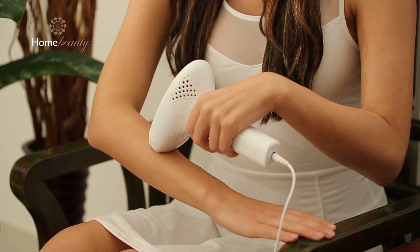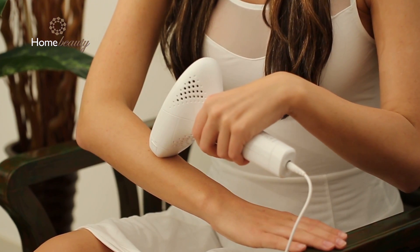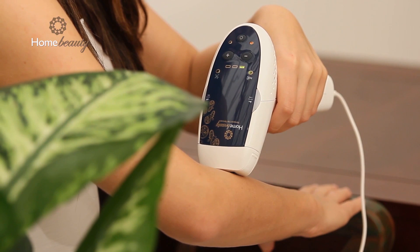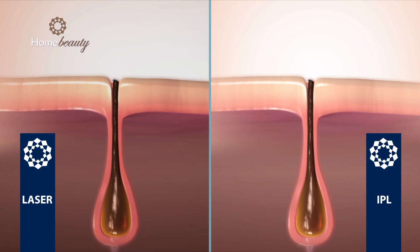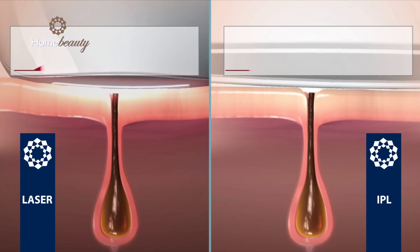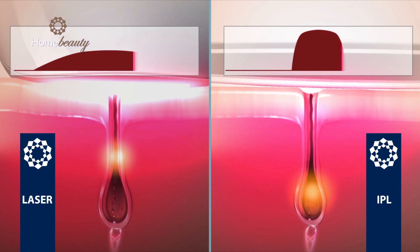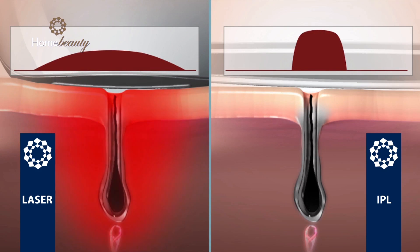The process of laser and light-based hair removal is well known and established. It has been proven in clinical use around the world for over 15 years as a safe and effective way to achieve permanent results. Home Beauty has an ergonomic head designed for hard-to-reach and sensitive areas like the bikini line. The applicator's spot size is 4 square centimeters — very large compared to competitors who are only 1 square centimeter.